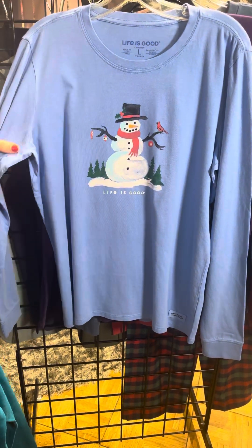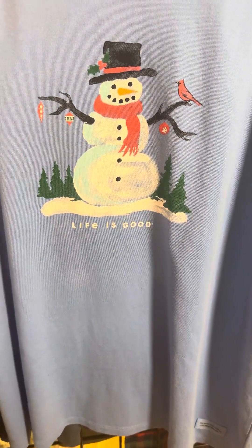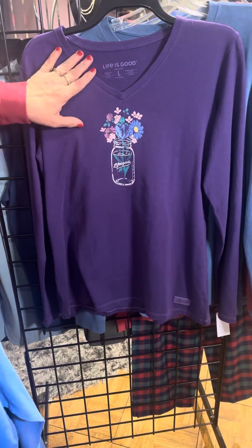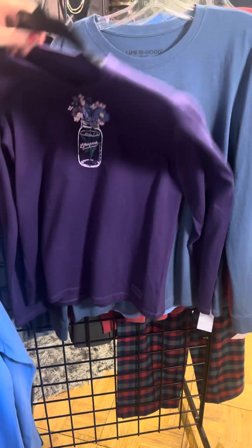Winter lovers, here we are. We've got the snowman — he's got a few Christmas ornaments and he has that great cardinal there. This is a fun purple style, very sweet. V-neck, long sleeve, that little flower vase with that Life is Good graphic.